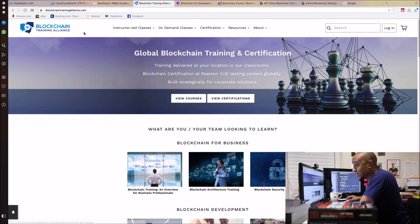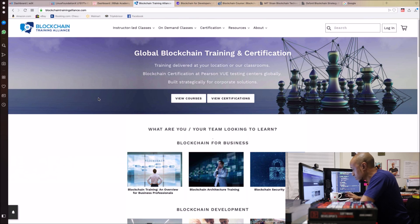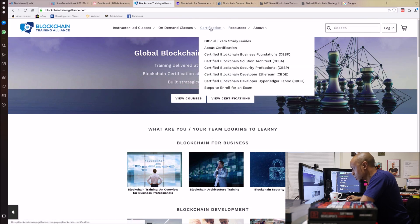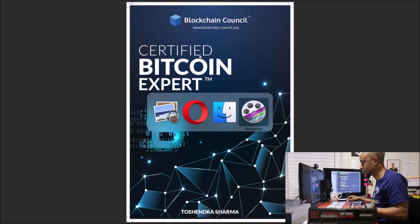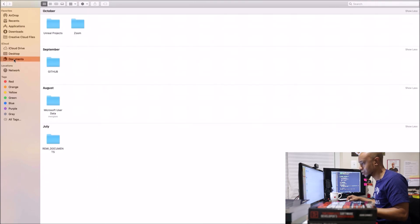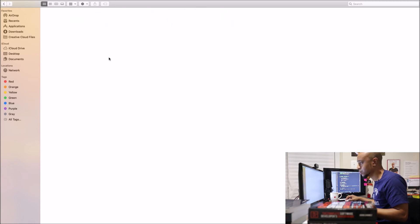This is the Blockchain Training Alliance, which actually looks good — it was one of my first considerations before I went with the Blockchain Council. They have loads of certifications including Certified Blockchain Business Foundations and Certified Blockchain Solutions Architect. I'm trying to find more details on their materials right now.